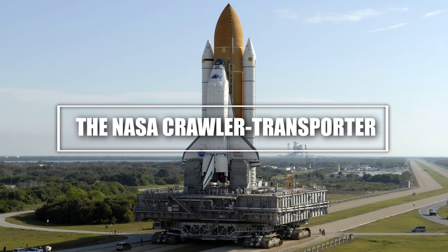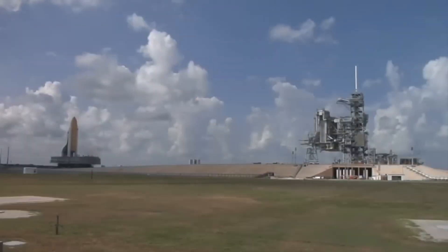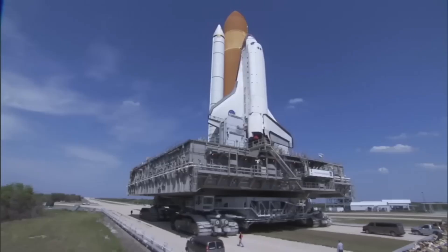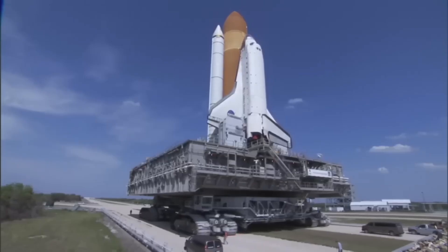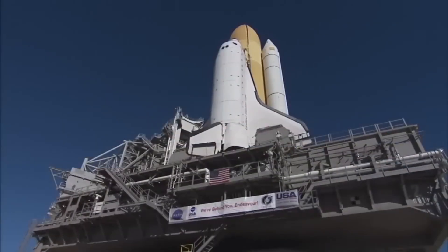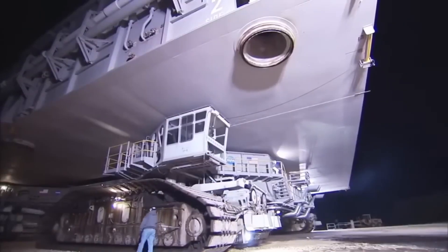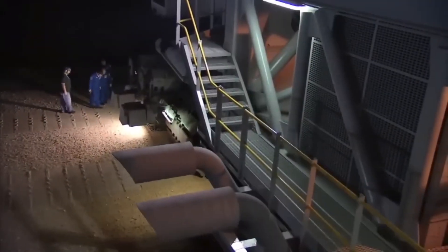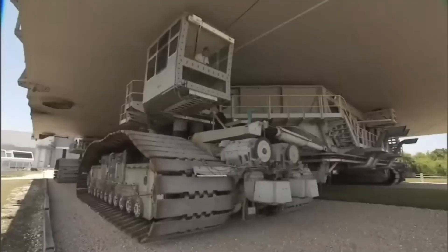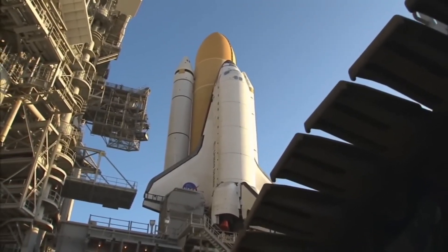Number 3: The NASA Crawler Transporter, the rocket carrier. Let's talk about something out of this world. Meet the NASA Crawler Transporter, a machine so powerful that it carries 6,000-ton space shuttles with ease. This 131-foot-long beast moves at just one mile per hour — but when you're carrying a rocket, slow and steady wins the race. It has transported legends like the Apollo missions and SpaceX's Starship. The treads alone weigh one ton each, and it takes an entire team of engineers to operate this mega machine.